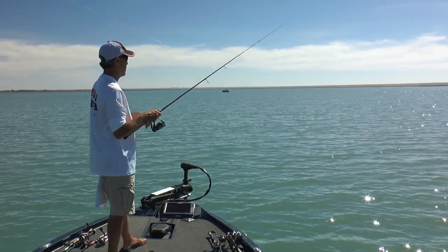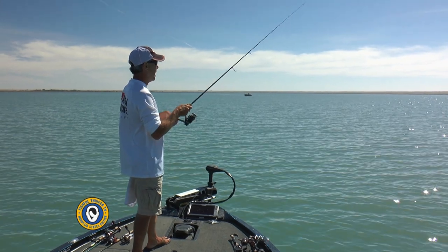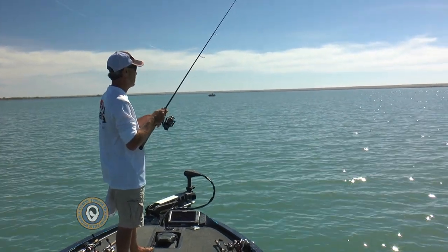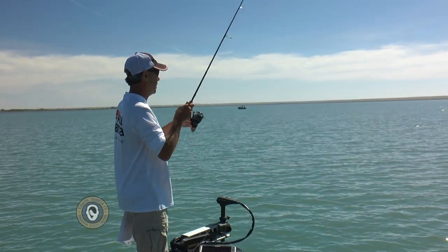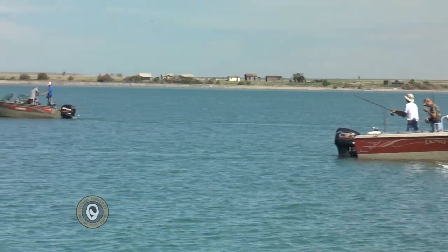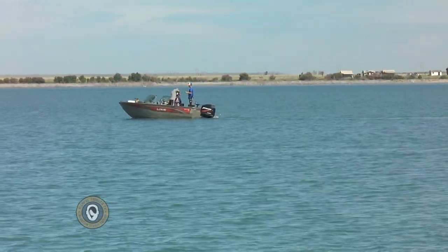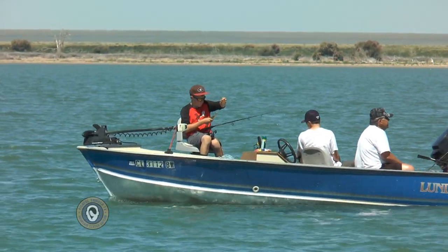Fall trips down here would be great because of all the small game hunting around here. You come down for a straight-up cast-and-blast deal — you can shoot waterfowl and catch these guys, or shoot pheasants. One thing I can say about Adobe Creek State Wildlife Area, they are churning out some fish right here. This fishery is on fire here in June.